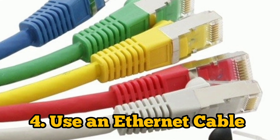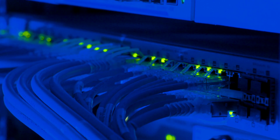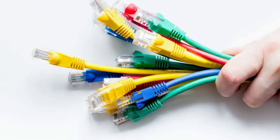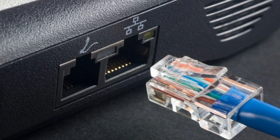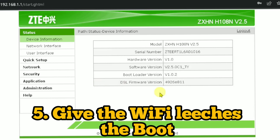Tip four is to use an internet cable. A cable connection will always be faster and more reliable than a wireless one. Using a cable is very useful because it delivers the signal directly to your connected device rather than relying on over-the-air transmissions. I personally use a cable whenever I use my computer, and that increases my Wi-Fi speed.